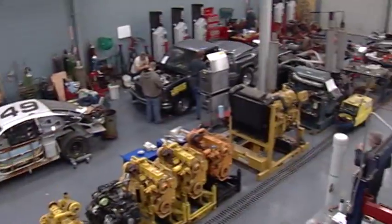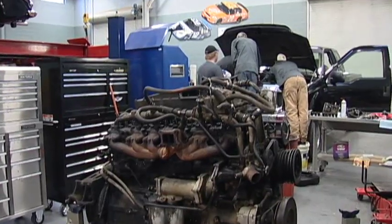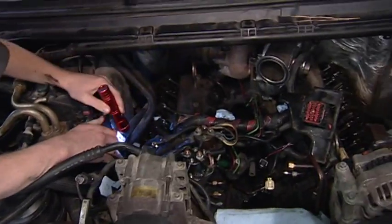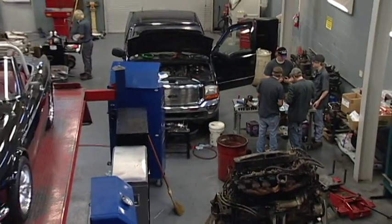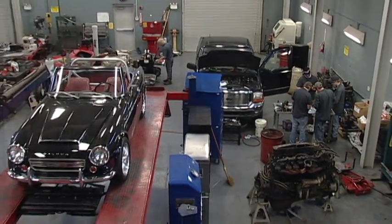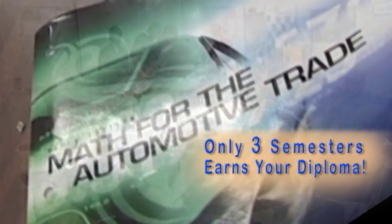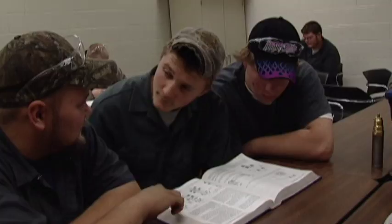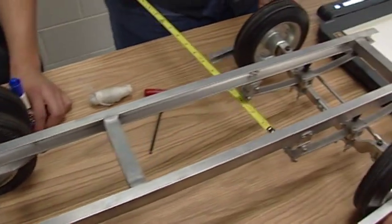The Diesel Equipment Technology Program on the main Chattanooga State campus is for students wanting careers repairing and maintaining a wide variety of machinery, which includes a growing number of diesel-powered automobiles. The three-semester course features classroom training concerning math and science skills needed to assess and repair problems with diesel equipment.